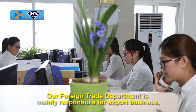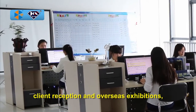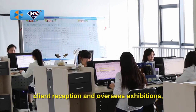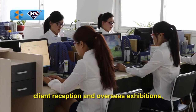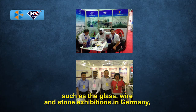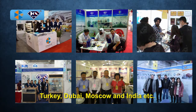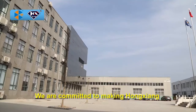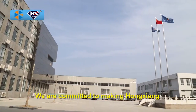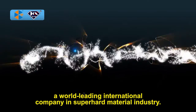Our foreign trade department is mainly responsible for export business, client reception, and overseas exhibitions, such as the glass, wire, and stone exhibitions in Germany, Turkey, Dubai, Moscow, and India, etc. We are committed to making Hongxian a world-leading international company in the super hard material industry.